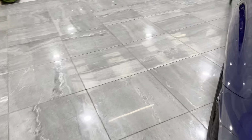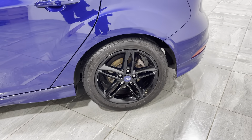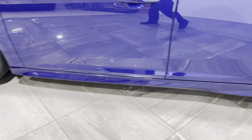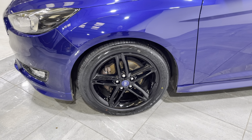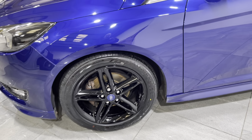Round onto the passenger side rear wheel — same again, there's no curb marks or any damage, fitted with a really good tyre. Last but not least, the front passenger wheel: again, no curb marks or any damage, also fitted with a really good tyre.